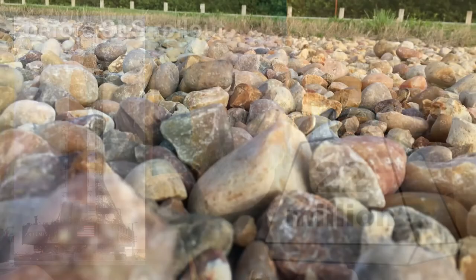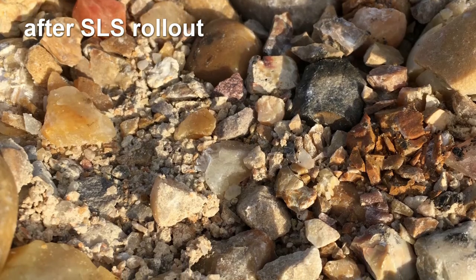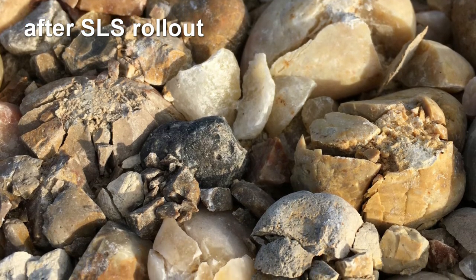Speaking of lifting and carrying heavy things, the weight of the crawler, along with the weight of the SLS rocket and its mobile launcher and its tower, they all total nearly 22 million pounds. And so every time NASA rolls out the SLS rocket to the launch pad, it essentially pulverizes the top layer of river rocks on the crawlerway. NASA maintains this layer of rocks by stirring them up a bit after each rollout in order to bring a new, mostly unbroken layer of rocks to the surface.